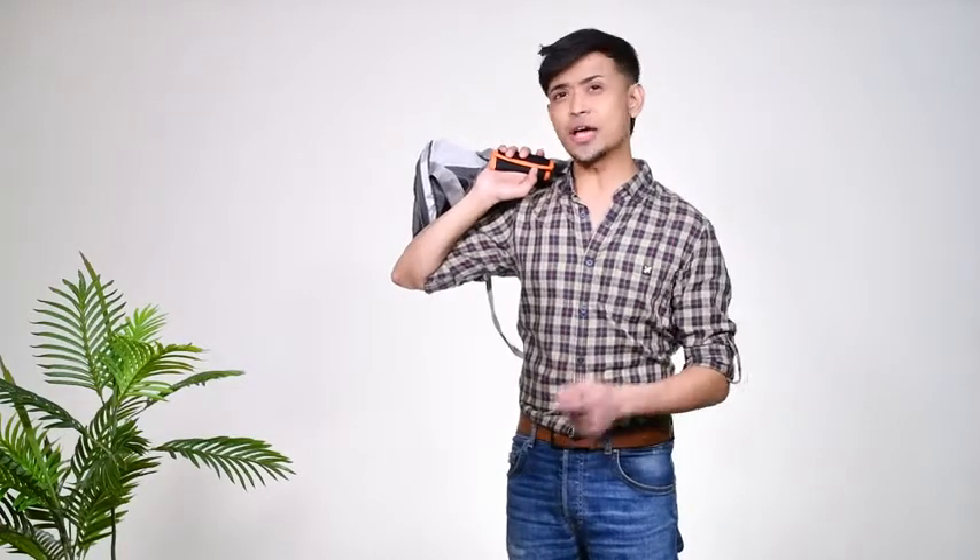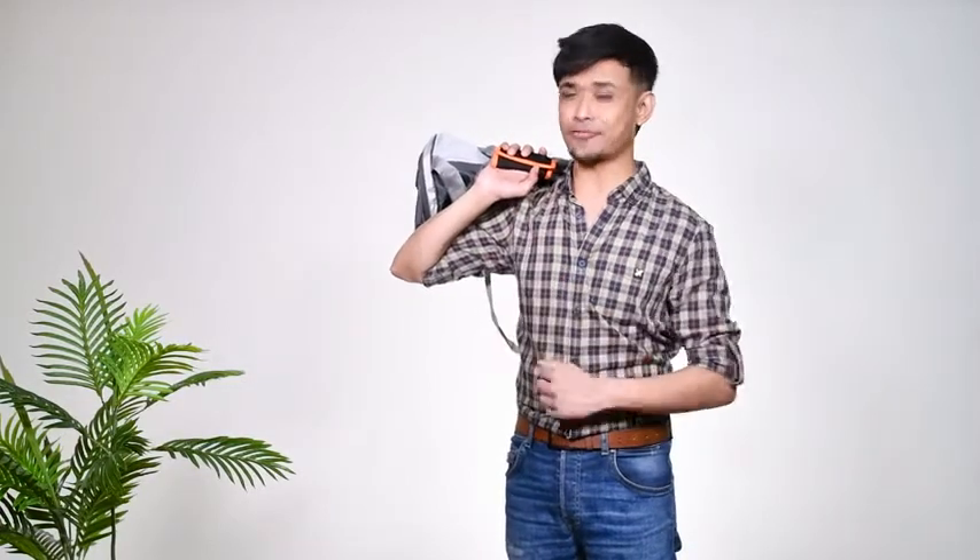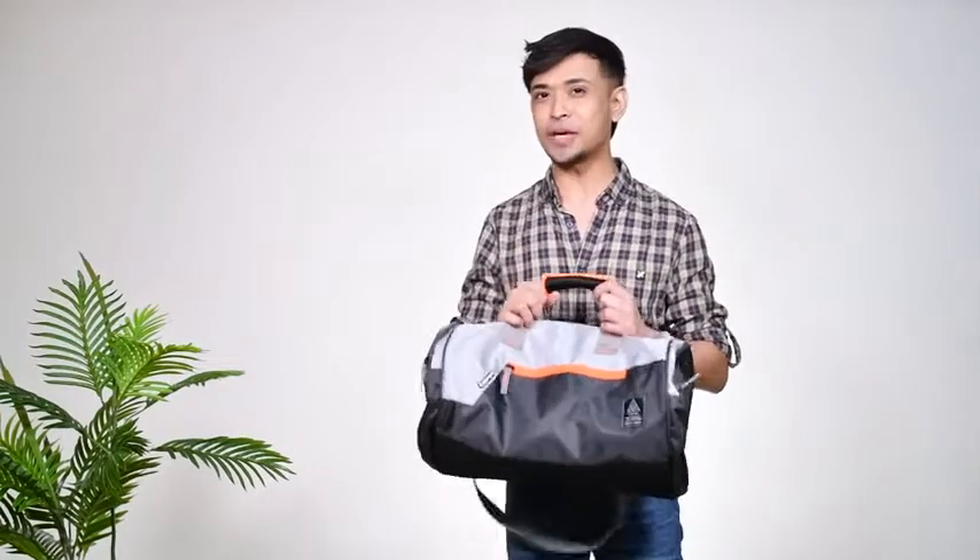Hi there guys, my name is Koratroy and today I'm going to be reviewing this duffel bag from GEAR. I recently took it on a short trip and I'm thoroughly impressed with how spacious and sturdy it is. Let me show you more.